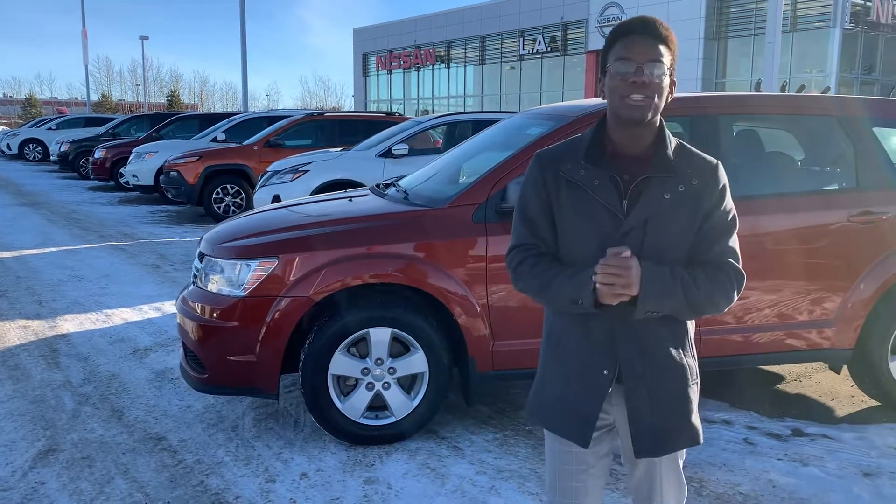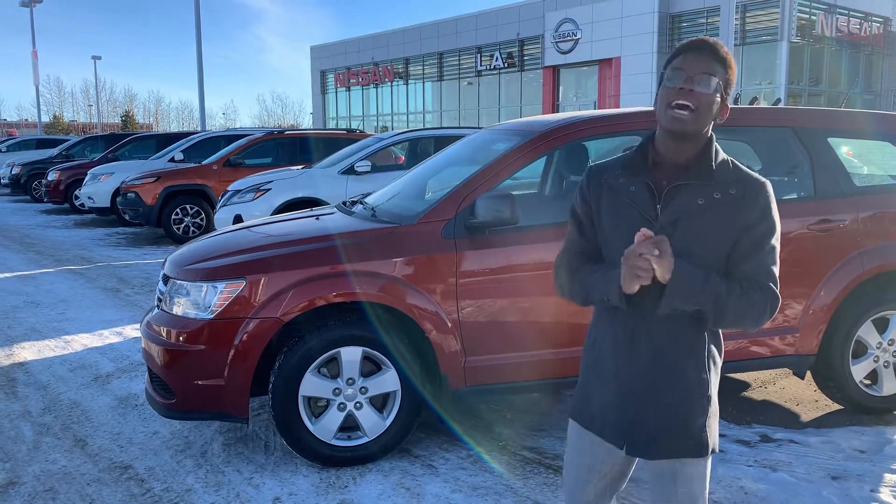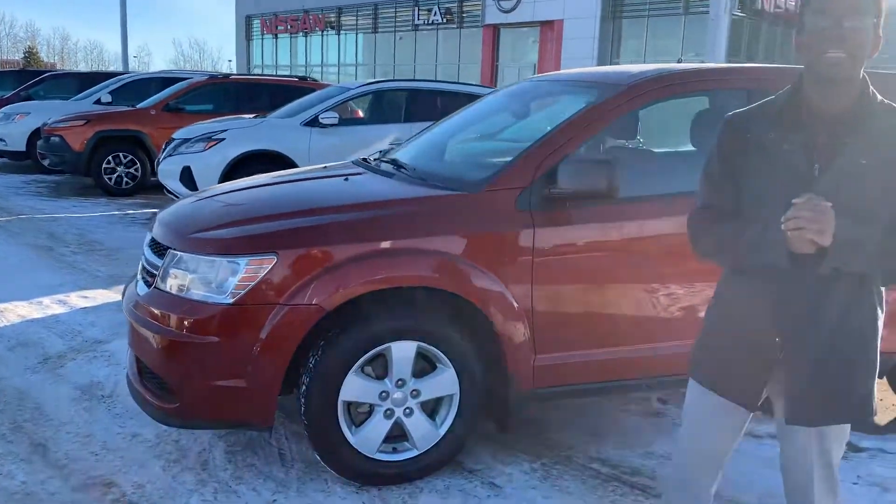Hey there Debra, I'm at DroneRunner at LA Nissan. I just want to step in front of the camera to quickly introduce myself, as I want to show you that gorgeous 2014 Dodge Journey that you are interested in.